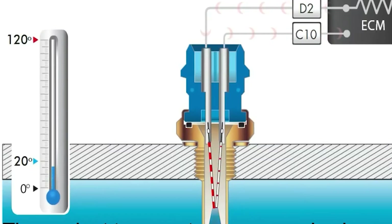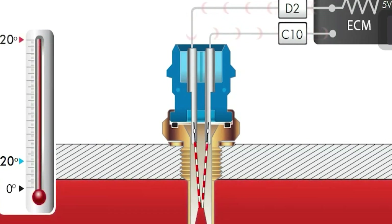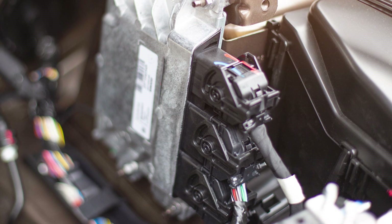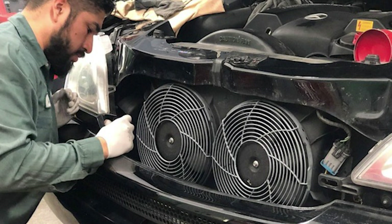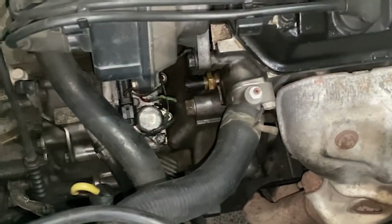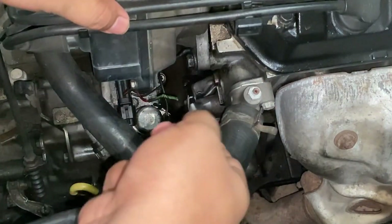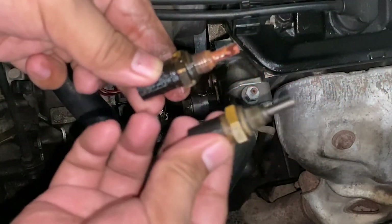The engine coolant temperature sensor measures how hot the engine coolant is. This helps the control module adjust how much fuel goes into the engine and turns on the cooling fan when it's needed. Let's talk about the usual signs of a bad coolant temperature sensor, what makes it go wrong, and how much it costs to replace it.